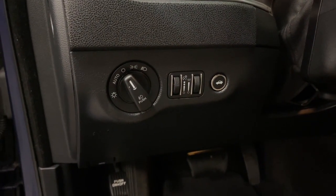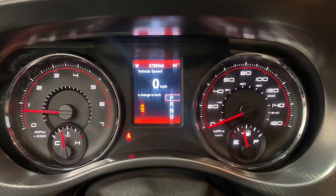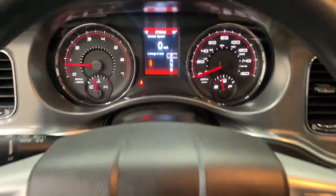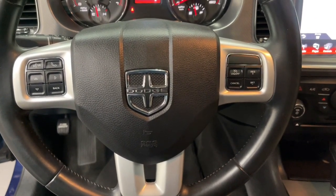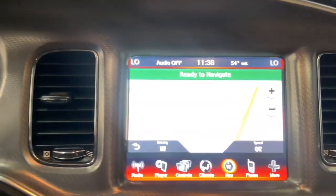The following are some of this vehicle's highlighted options: navigation system, keyless entry, sunroof/moonroof, satellite radio, heated mirrors, fog lamps, backup camera, aluminum wheels, heated front seat, alarm.